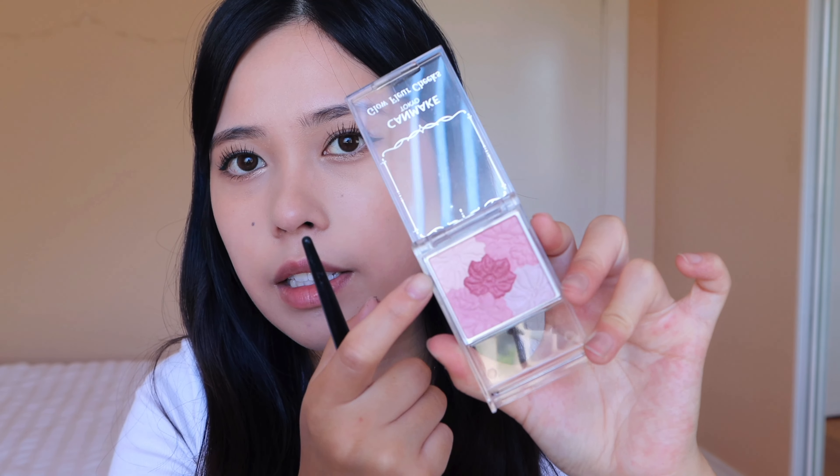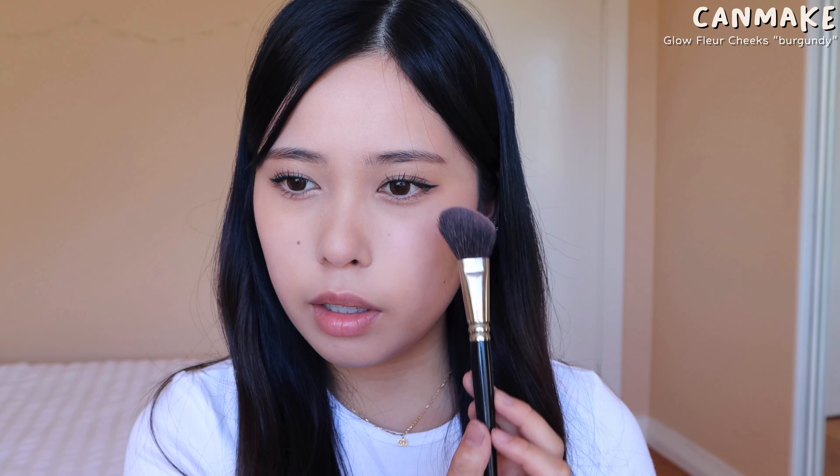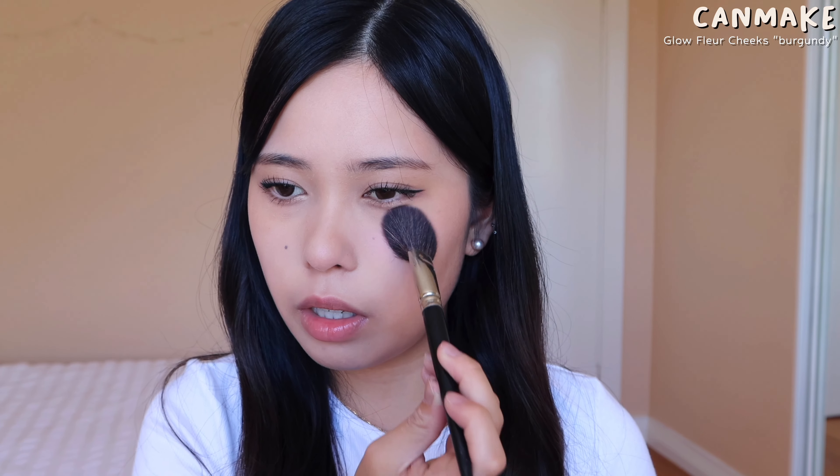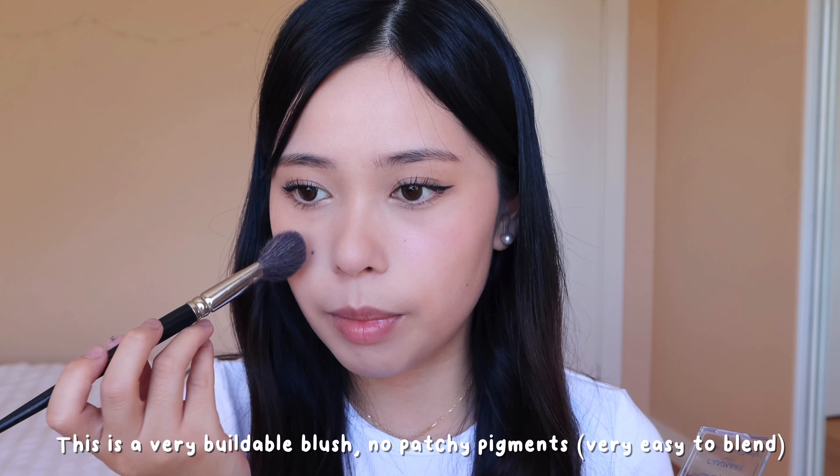For blush I'm using the Can Make Flower Blush — the detailing of this blush is so pretty. It gives the most beautiful natural blush. Not only is it pink, it has a bit of purpley tones which our skin naturally flushes with — it really complements pink tones in our skin. It has two shades that add a nice glow and illumination. I'm lightly dusting it on my middle cheek and a little bit on the cheekbone — focusing it there makes it look very cute. I'm obsessed with Can Make blushes now.